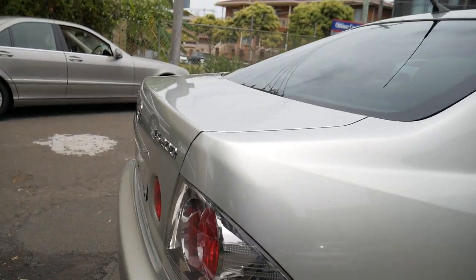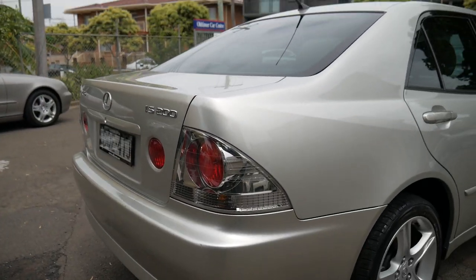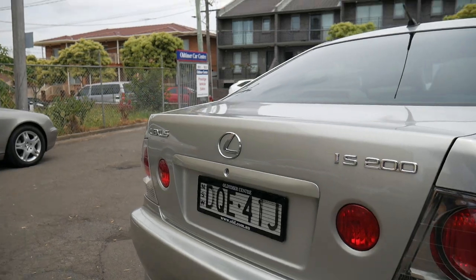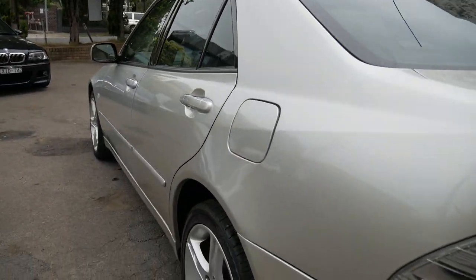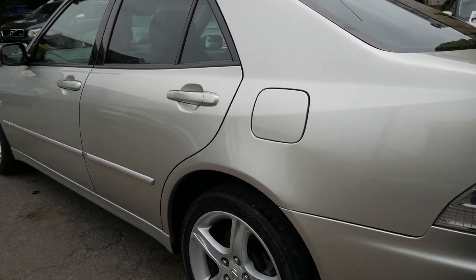We initially bought this car as a service loan vehicle and it's just run out of registration. We've got some more modern cars now that we're lending people, so this is one we think would be better if we sold it. But it is absolutely beautiful.